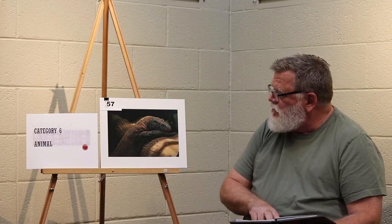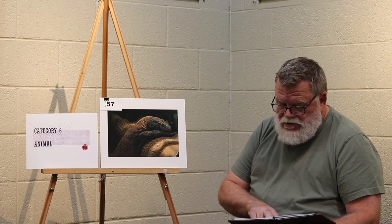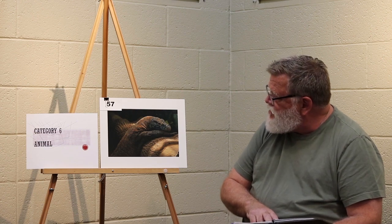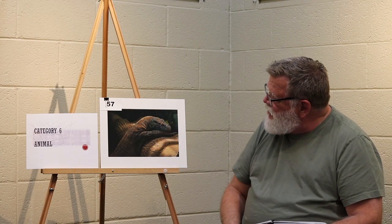Category 6 animal, second place. Nice colors and color contrast. The log itself creates depth for this image. And there's a strong and interesting component which is the texture of the animal itself.